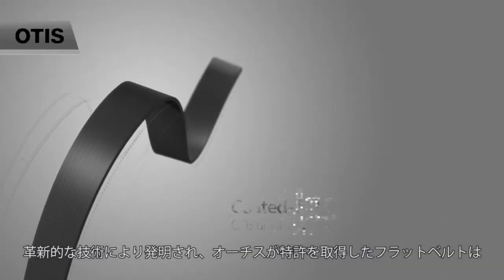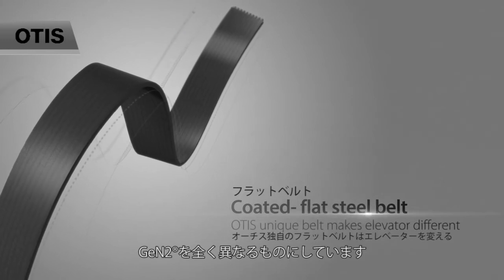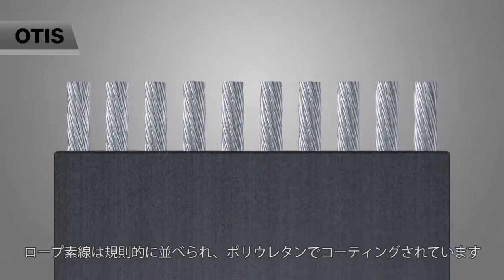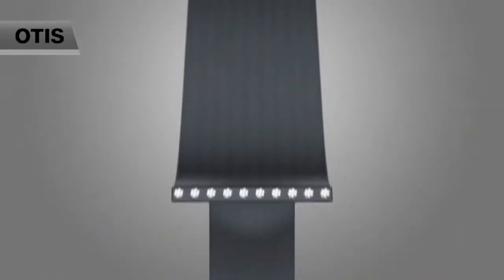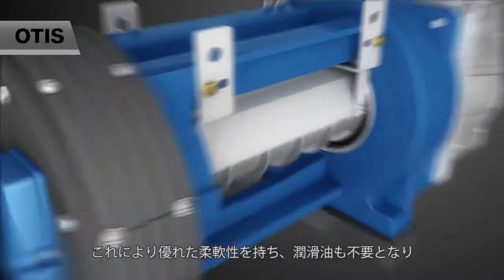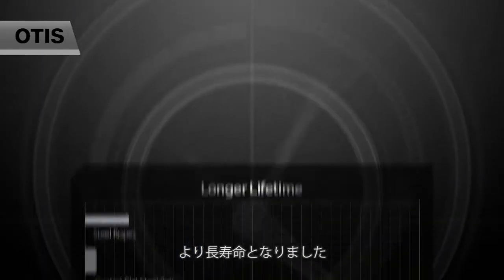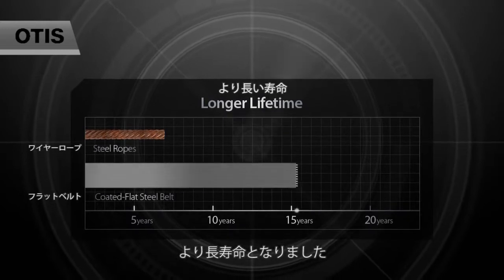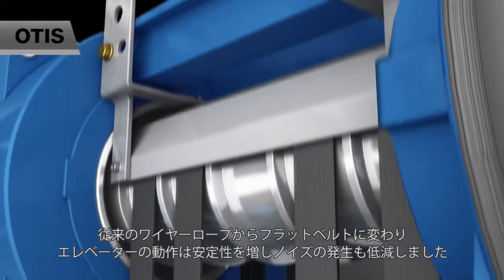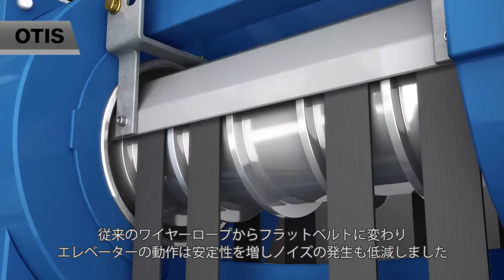Coated Flat Steel Belt — A Revolutionary Technology, invented and patented by Otis, makes Jintu MR quite different. Steel ropes are coated in polyurethane to achieve better flexibility, free of lubrication and longer lifetime. The traditional steel rope is replaced by flat steel belt, which ensures the elevator a more steady operation and lower noise.